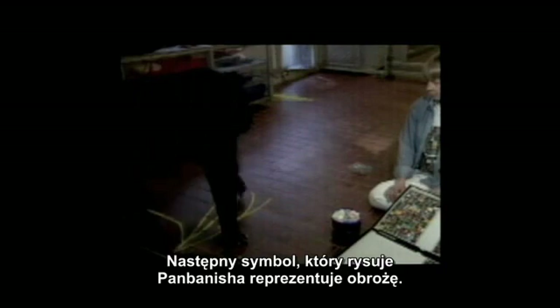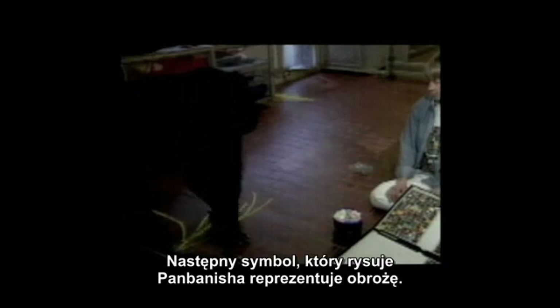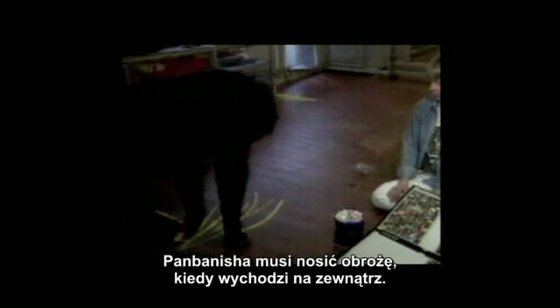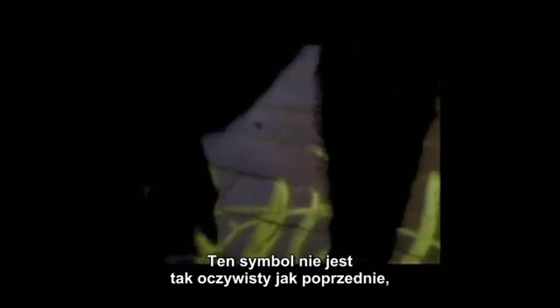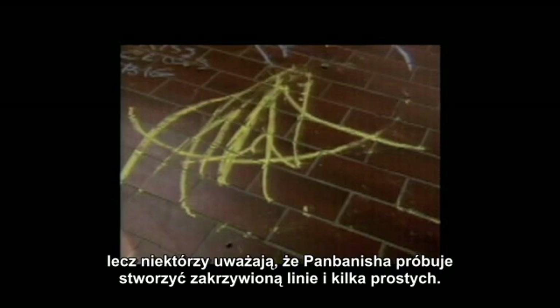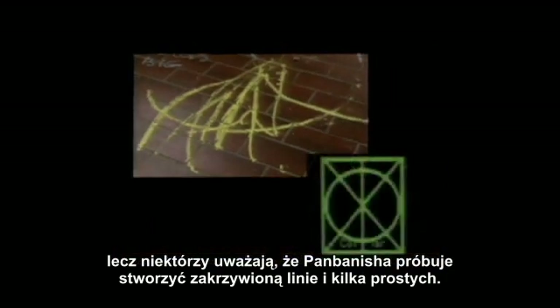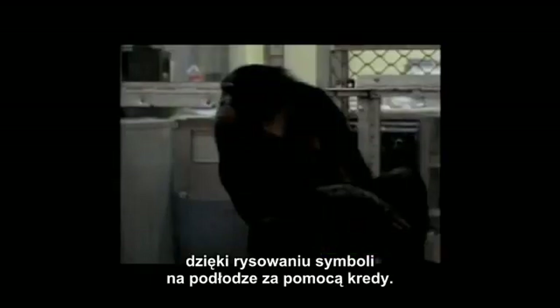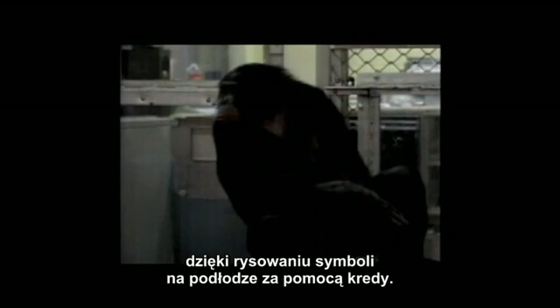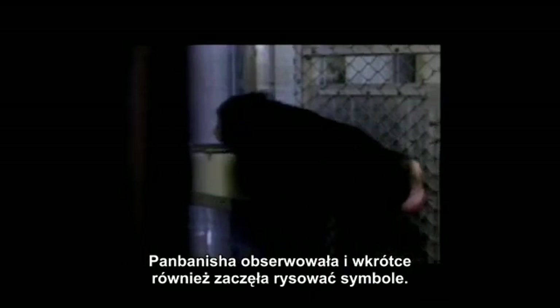The next symbol Pambanesha writes represents 'collar' — it indicates the collar Pambanesha must wear when she goes out, an institutional requirement. This symbol is not as clear as the others, but one can see Pambanesha is trying to produce a curved line and several straight lines. Researchers began to record what Pambanesha said by writing lexagrams on the floor with chalk. Pambanesha watched, and soon she began to write as well.